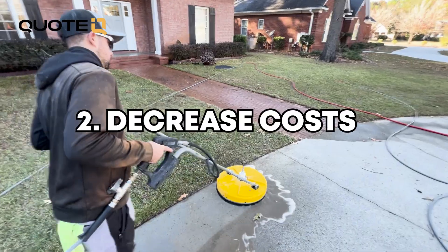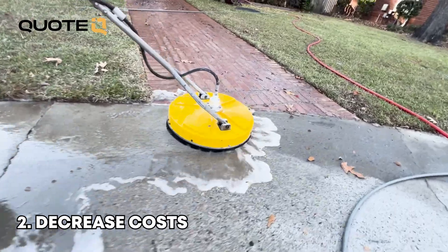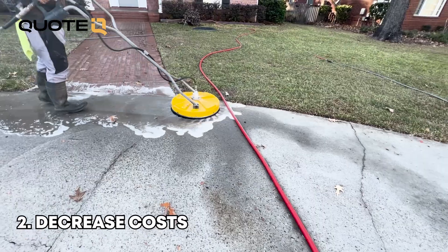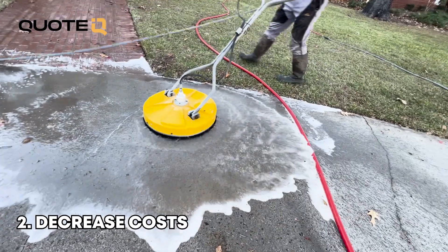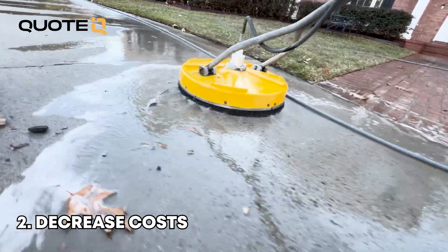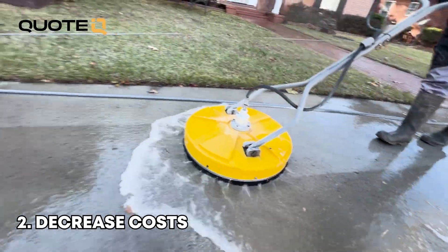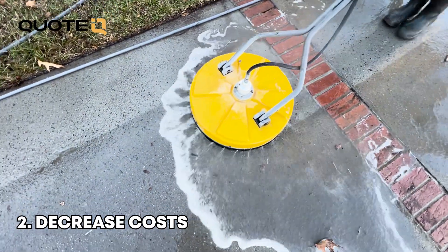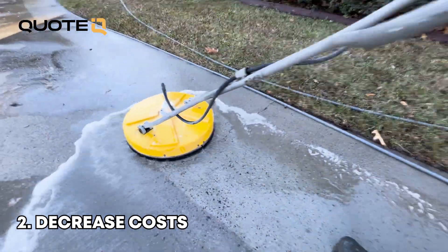The second way is to decrease cost — basically decreasing the amount of money it costs you to perform the service. You might be thinking you've got set costs. How do you do this in a business that has fixed costs like gas, equipment, chemicals, detergents? These are all real costs, and I'm not going to tell you that you're going to be able to negotiate pricing on bleach or gas. But one way we can reduce costs is becoming more efficient, getting better and faster at what we do, performing at a higher level, which allows us to get in and out quicker.